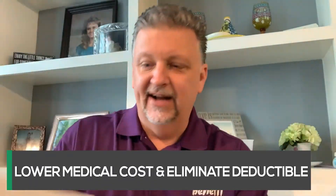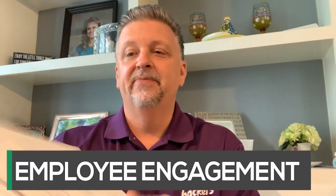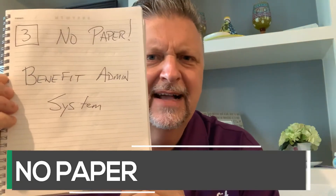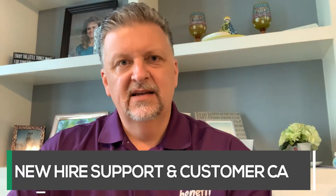Lower the cost and remove the deductible. Two: engage your employees with one-to-one benefit counts. Three: no more paper — there's technology out there and companies that will give it to you. And four: new hire customer service support. These are the four things we have found over 18 years — the four buckets that we provide.